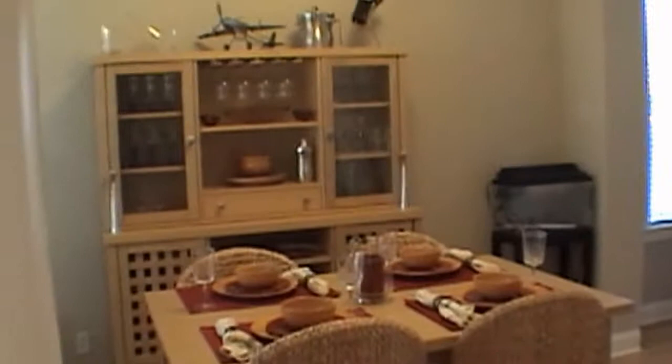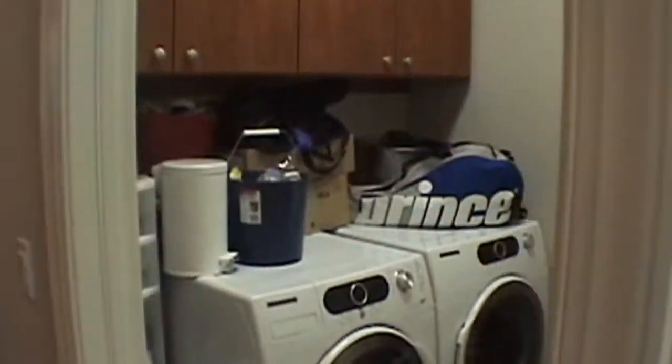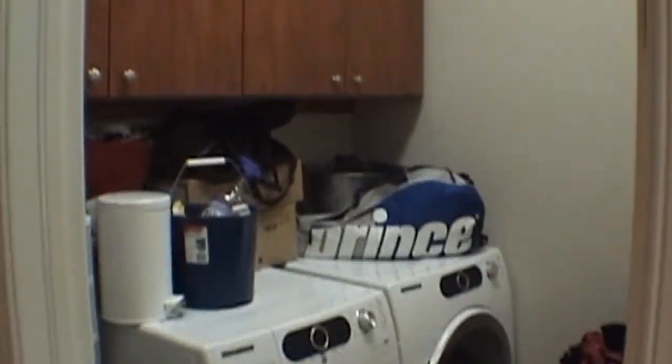As we come in to the left, you'll see it is currently being used as a dining room area. You have a formal living room. Over to the right, you have your laundry room that comes with its own washer and dryer.